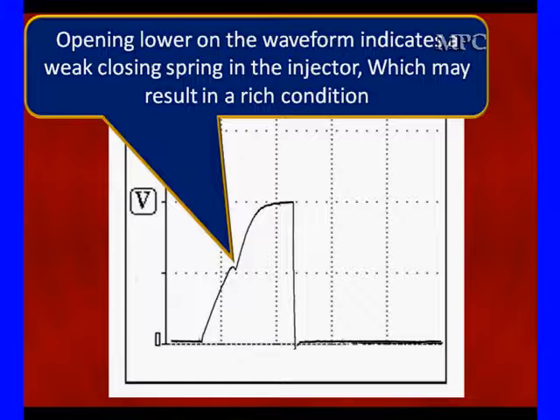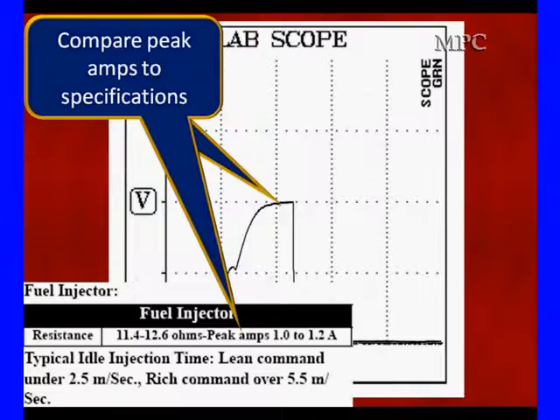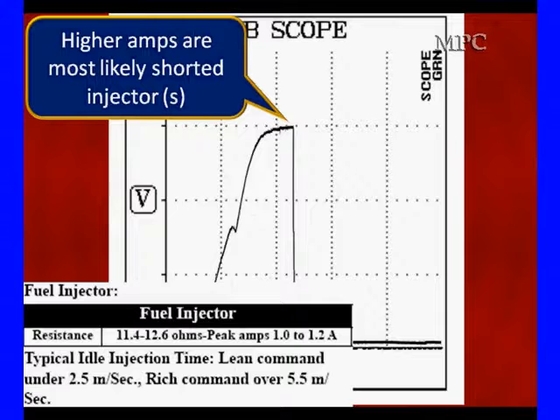Opening lower indicates a weak spring on the injector, which may result in a rich condition. Opening higher indicates dirty or sticking injectors, and this could result in a lean condition. Remember, every reading you take should give you a diagnostic direction — lower means too rich, higher means dirty and lean. Compare it to peak amps. We've got 11.4 to 12.6 ohms. We have seen injectors that read right with an ohmmeter and have over 1.2 amps of current flow — one that flowed 3 amps but the ohmmeter read 12 ohms. The two do not match up. Higher amps are most likely caused by shorted windings in the injector — we have found tons of those.